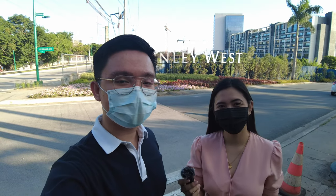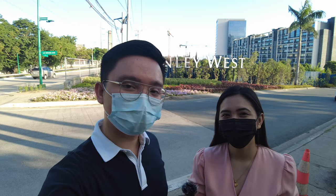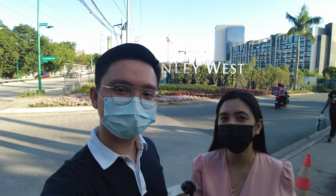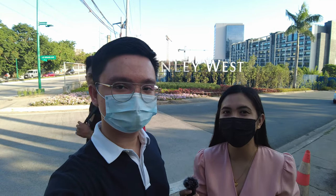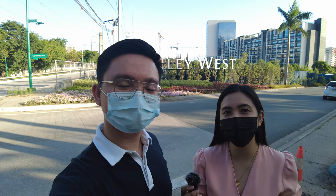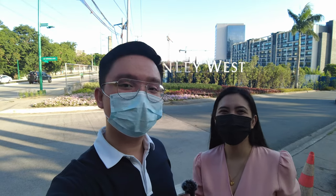Hi guys, in case you're new to our channel, I'm Laurence Milaverde and I'm Cyril Lociano, and we are property specialists of Megaworld at The Fort. Today we are excited to do another township tour and we are about to show you the current developments here in McKinley West. McKinley West is a 34.5-hectare township of Megaworld here in Fort Bonifacio, Taguig City. Right now, McKinley West is at its earlier stage of development, so in terms of price per square, this township has the most affordable price per square right now. Are you guys ready to check this township? Let's go!